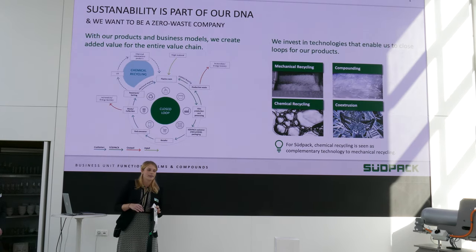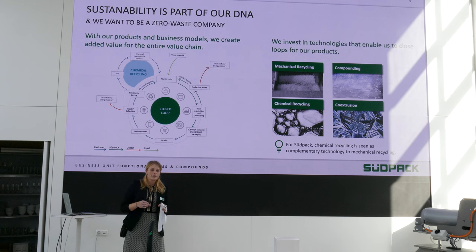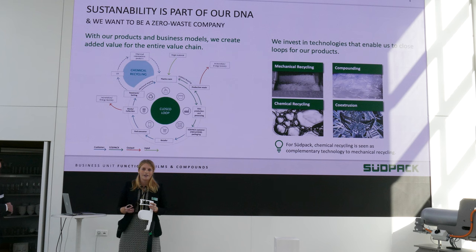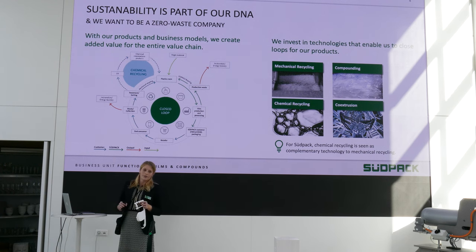Sustainability is part of our DNA and we want to close loops. We have waste streams that we can directly integrate into our films. But there are some materials that we are not directly putting back into them, so we have to do some mechanical recycling, compound them, add the additives so that we can bring them back into our films. There are some leftovers which we cannot yet bring back to our films and still need some development. With those leftovers we wanted to do something different — use them as a base material for our compounds that we are offering to the external market.